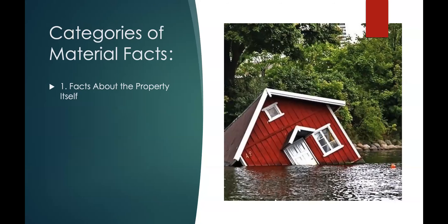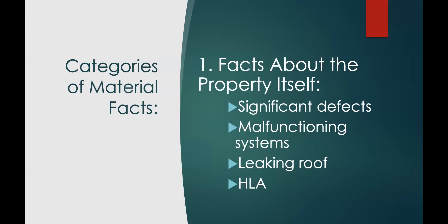The first category is facts about the property itself. Is it in a floodplain? Is it sinking? Is there a foundation problem? Are there holes in the roof? These are things buyers are going to want to know. Significant defects, malfunctioning systems — does the HVAC work? Is there a leaking roof? What is the size of the property?